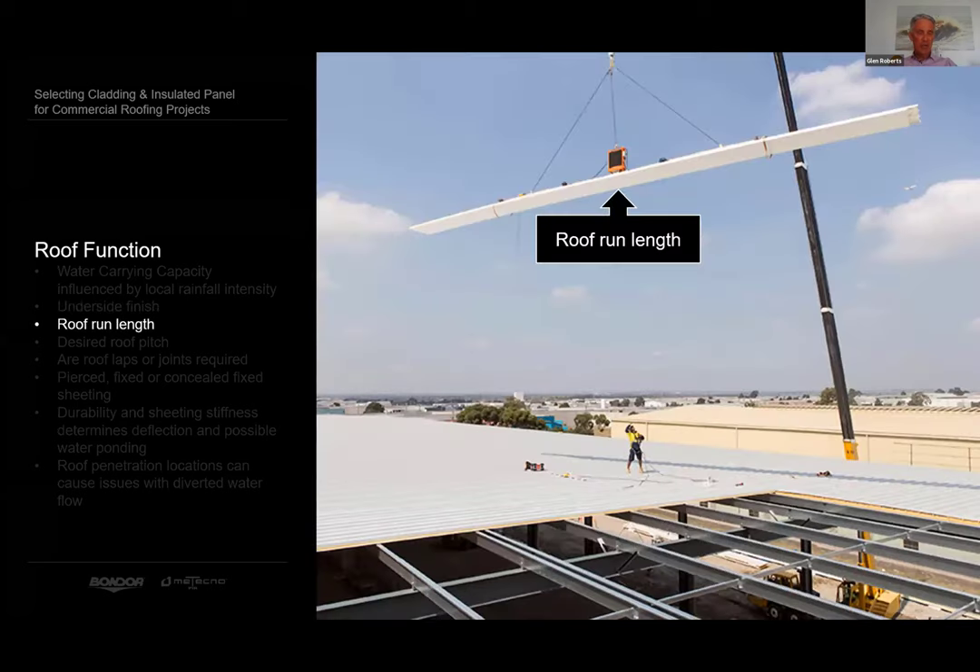Some retailers like Aldi, Woolworths and Coles are now utilising the underside of the insulated roofing panel for the finished ceiling lining. Others choose the older style built-up system and a suspended ceiling. What is the total roof run length? In many cases the roof can be laid in one run, but remember each profile has its limitations relative to pitch and rainfall intensity. An 80-metre roof run at two degrees pitch in Melbourne would be adequate, but it may not be adequate in Brisbane or Cairns where they have higher rainfall intensities.